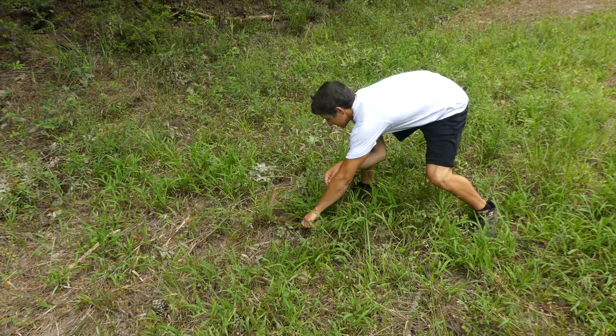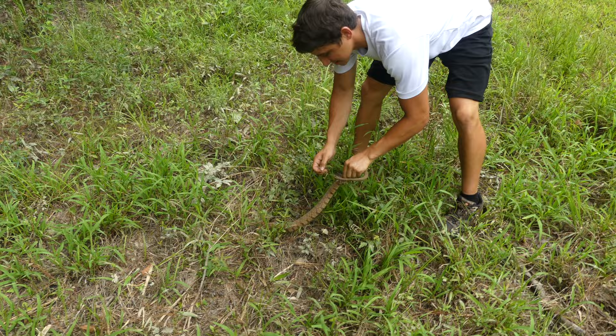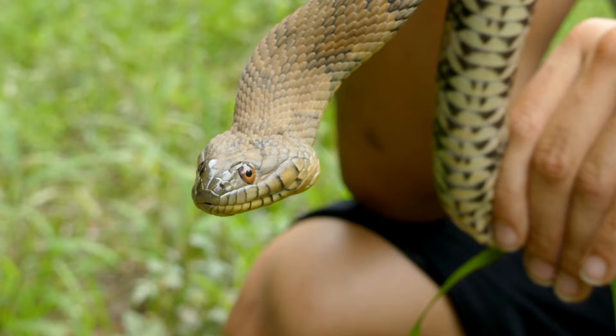All right guys, check it out! Look at that. You're okay. All right guys, that is not what we were looking for today — deer fly — but this is still a really cool snake. Check it out.